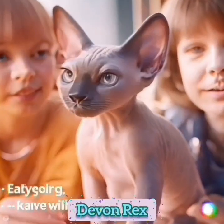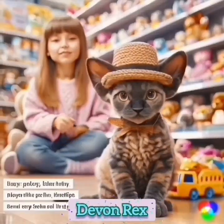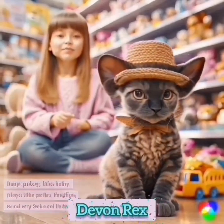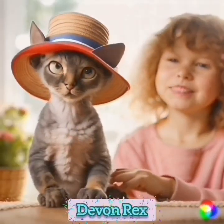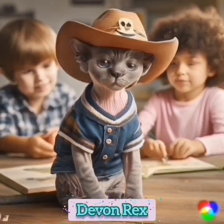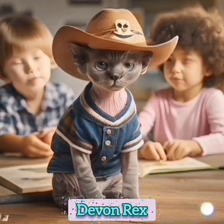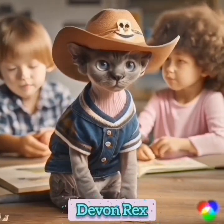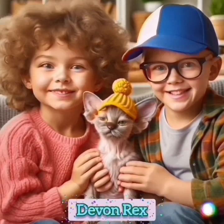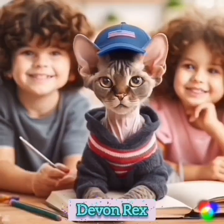The Devon Rex is rather small, so they might be better paired with older kids. But this breed is also extremely social, friendly and playful, so families with children might find a great fit with the Devon Rex. This easygoing and fun-loving breed is a great match for kids who like playing and interacting with their feline friend. Kids will also probably enjoy the Devon Rex's unusual appearance.